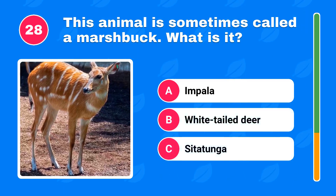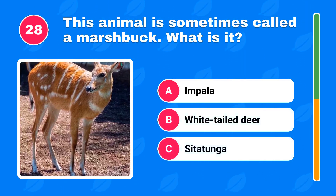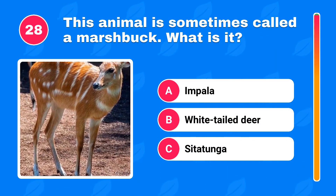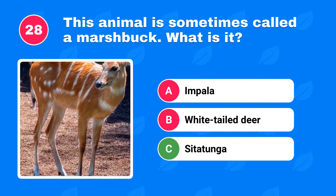This animal is sometimes called a marsh buck. What is it? The answer is sitatunga.